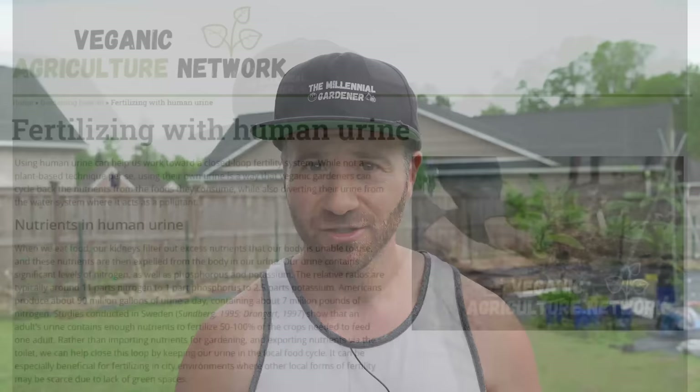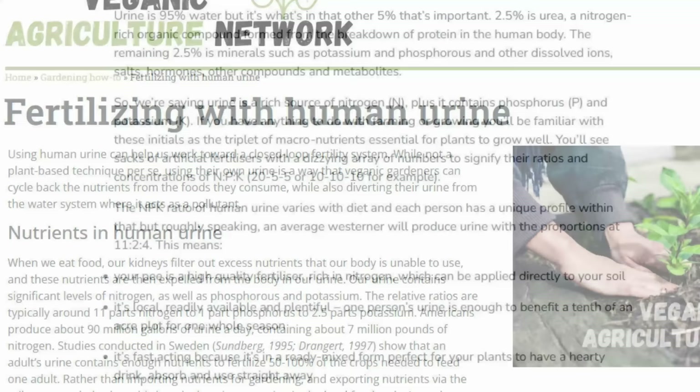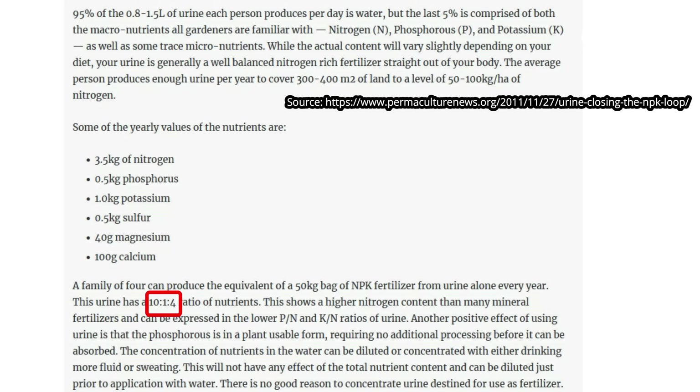As an engineer, I always love a good experiment, so I did some research. According to the Veganic Agricultural Network, the NPK ratio of human urine is about 11 parts nitrogen, 1 part phosphorus, and 2.5 parts potassium. Consulting lowimpact.org, they have very similar proportions at 11% nitrogen, 2% phosphorus, 4% potassium. And according to the Stockholm Environment Institute, they peg the NPK ratio at about 10-1-4. Surprisingly, all of these sources have pretty similar NPK ratios.